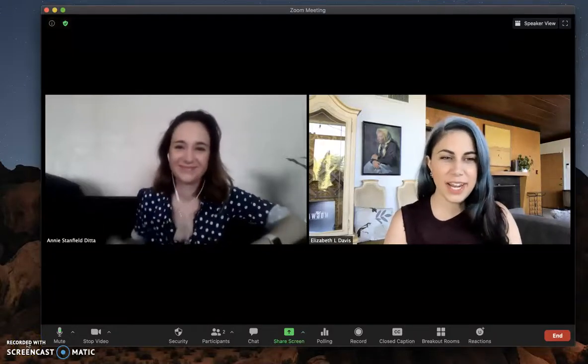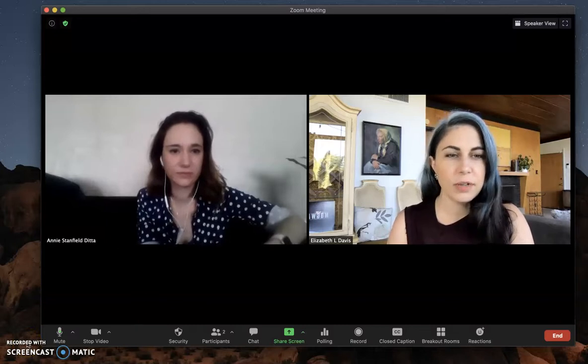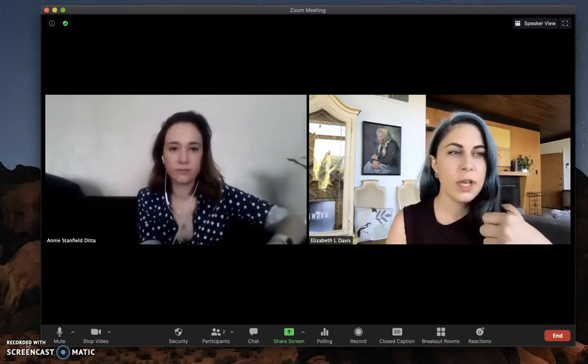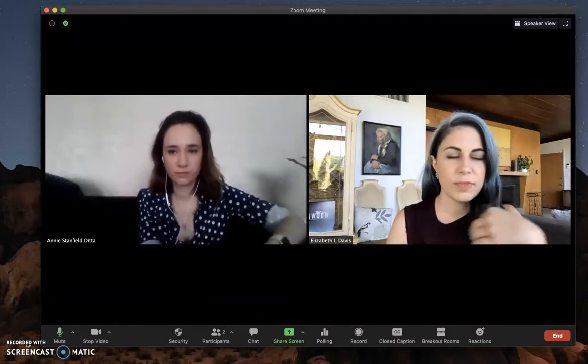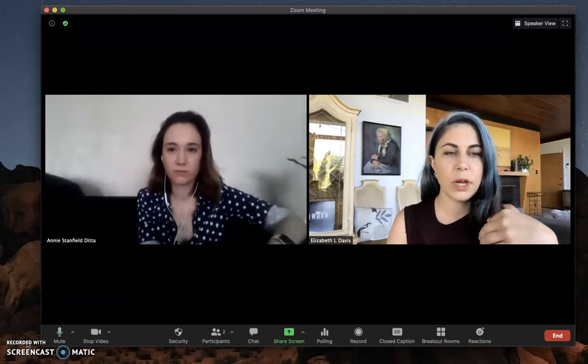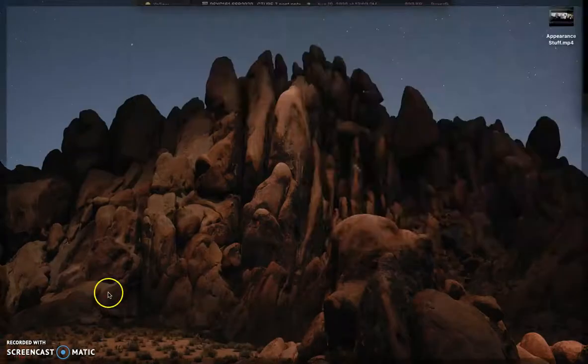Hi everybody! Liz and Annie back again. We're going to make a quick video right now to walk you through different options for how your video appears and the importance of the various video adjustments and filters that Zoom can put on for you about your appearance and the lighting that you're choosing in the room where you're teaching.